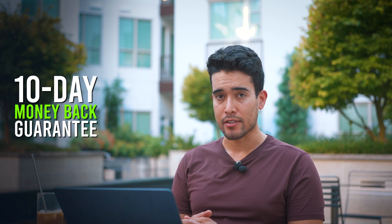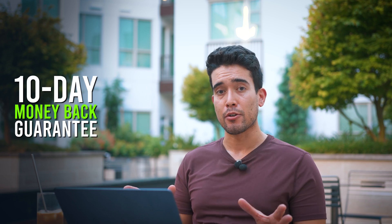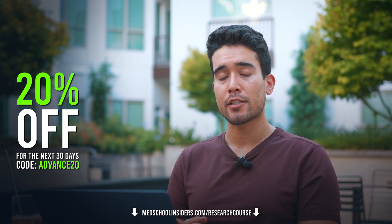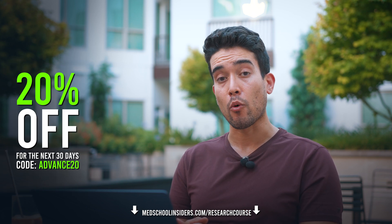That was a video from the Med School Insiders Ultimate Pre-Med and Medical Student Research Course. It comes with a 10-day money-back guarantee, so if you don't like it for any reason after you purchase, you can get 100% of your money back within 10 days. And as a little thank you for watching this video, for the next 30 days you can get 20% off the course by using the coupon code ADVANCE20. Link in the description or visit medschoolinsiders.com/researchcourse. See you there.